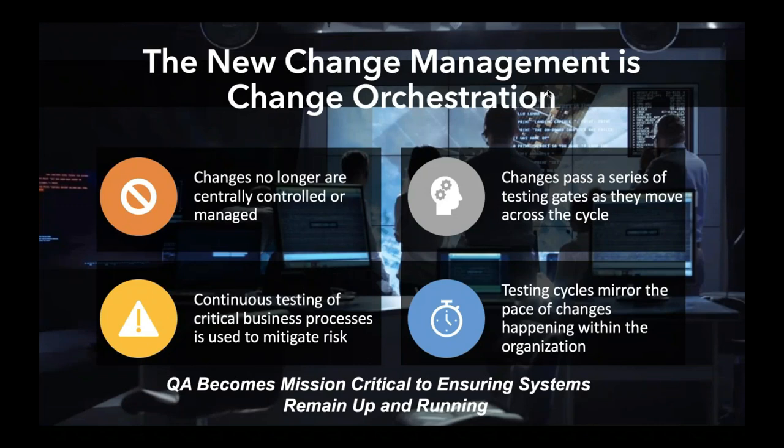If you were at our user conference, Shope kicked it off talking about the new change management and change orchestration. We really do find that changes are no longer centrally controlled. You've got pipeline changes — code, security changes like Patch Tuesday, Microsoft Defender updates, firewalls and databases. Everything in the environment is changing because it's either being upgraded on premise or in the cloud. Changes pass through security gates quite easily, but the trick is they need to pass testing gates.